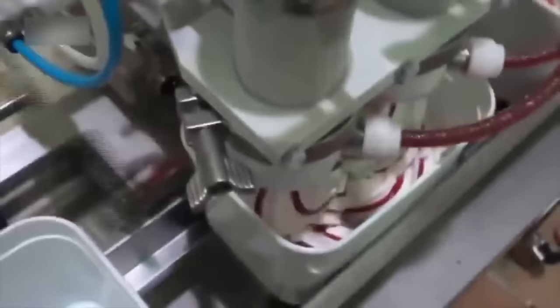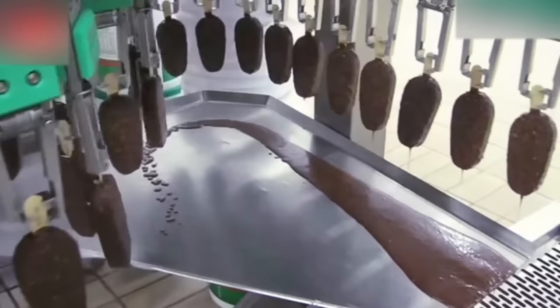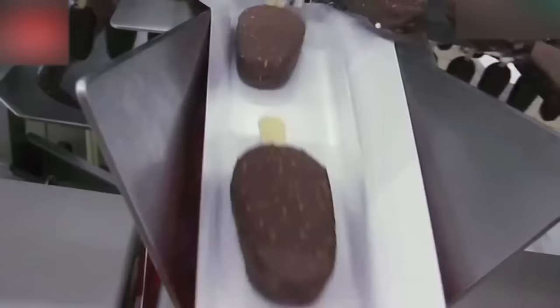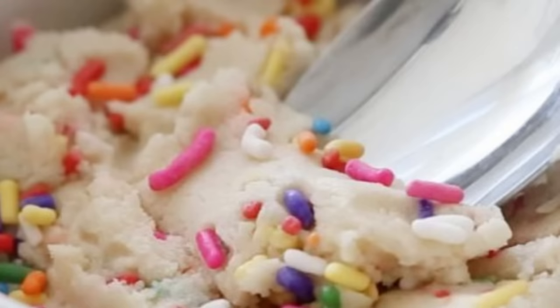Now it's time to churn the mixture. This incorporation of air — what we call overrun — determines the volume and texture of the final product. Too little overrun and the ice cream may be dense and heavy; too much overrun and it might be too light and airy. As the ice cream churns, it's the perfect time to introduce those delicious mix-ins, whether it's chunks of chocolate, swirls of caramel, or a sprinkle of cookie dough. These mix-ins add an extra burst of flavor and a delightful texture to the ice cream.